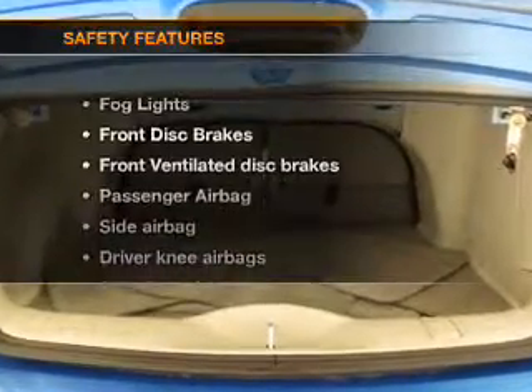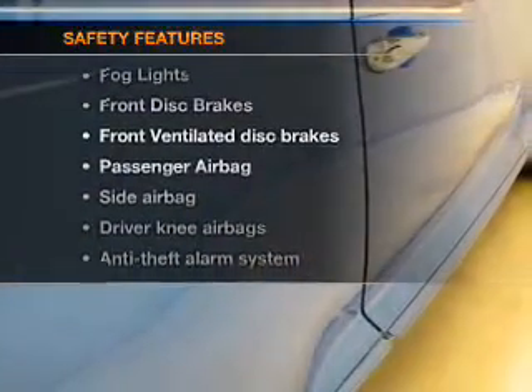If safety is a high priority, rest assured knowing that these top safety components are included: front ventilated disc brakes, passenger airbag, side airbag, low tire pressure warning, and independent suspension.